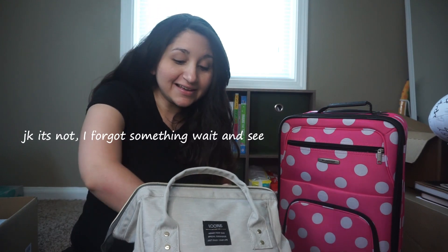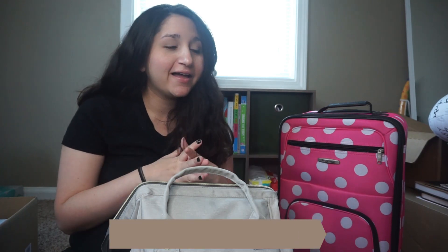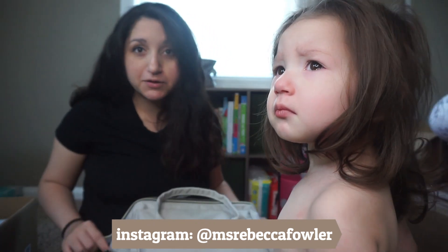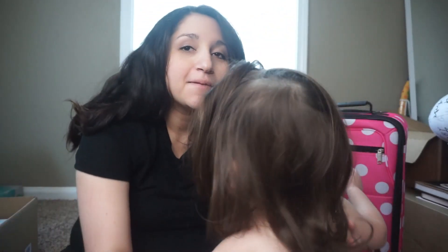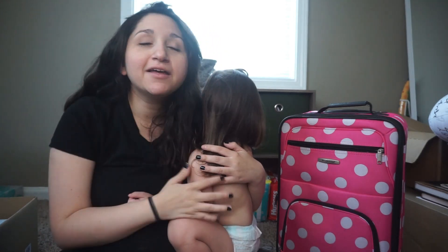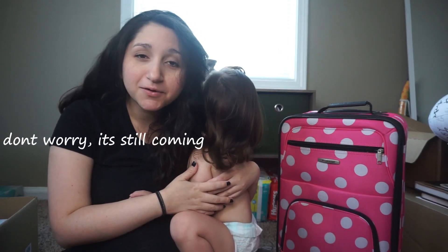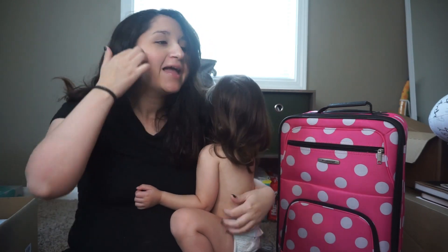That's everything I have in our hospital bags — everything pretty much essential. You don't need a whole lot; the hospital provides a lot, especially for first-time moms. Don't worry, because the hospital will give you plenty. Anyway, please hit the like and subscribe button if you haven't already — I'm trying to hit 1K by Christmas, but whatever happens, happens!